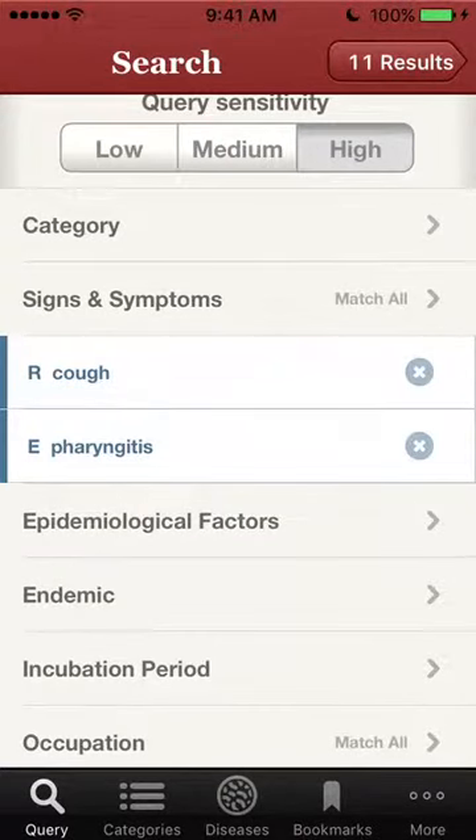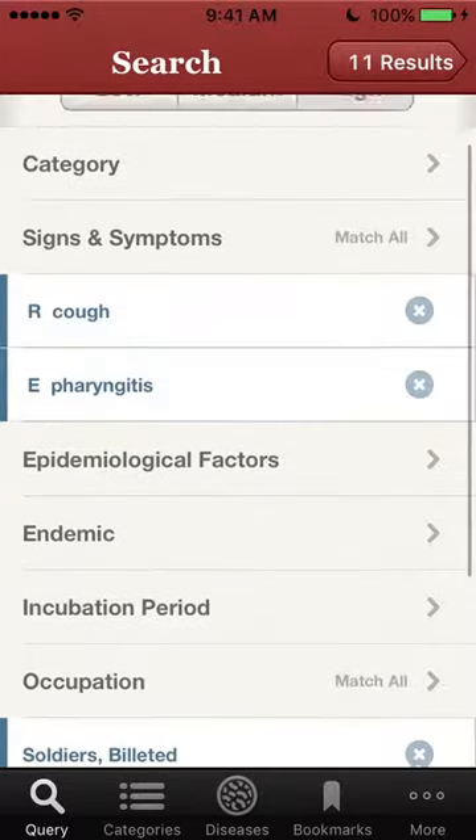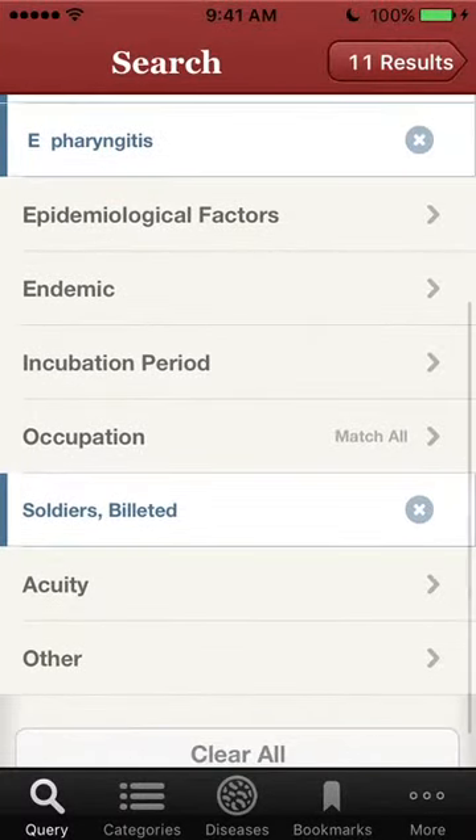For this query we will ask: to what diseases having symptoms of both cough and pharyngitis would billeted soldiers — that is, soldiers in barracks — be susceptible? You can see the query has been set up on the screen with the two signs and symptoms and the occupation.